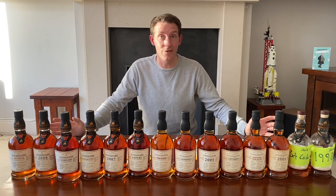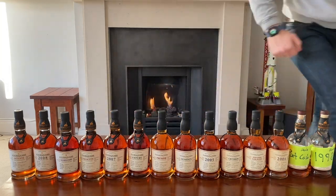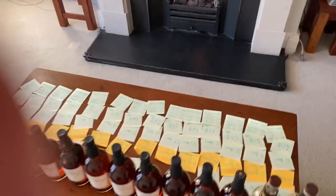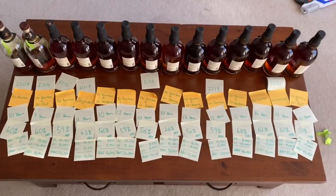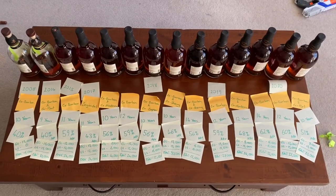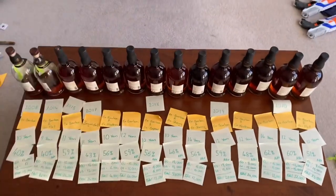I hope that's given you a good overview of the ECS range. I'll quickly show you my notes in case this is of any interest to anyone. There we have it — the exceptional cask selection by Foursquare Distillery. Thank you very much.